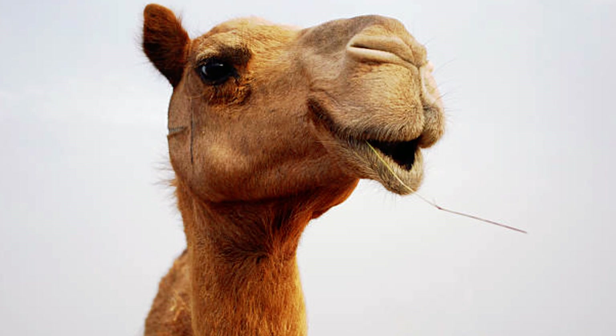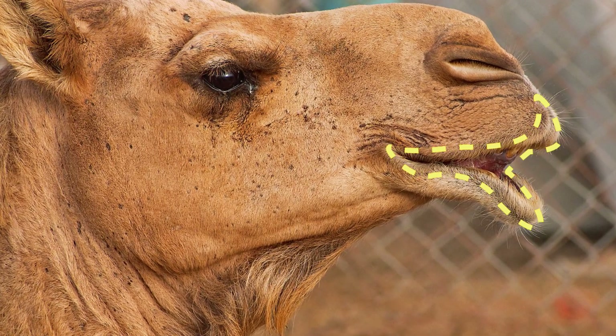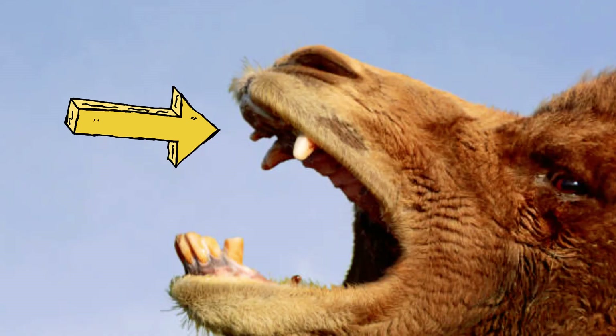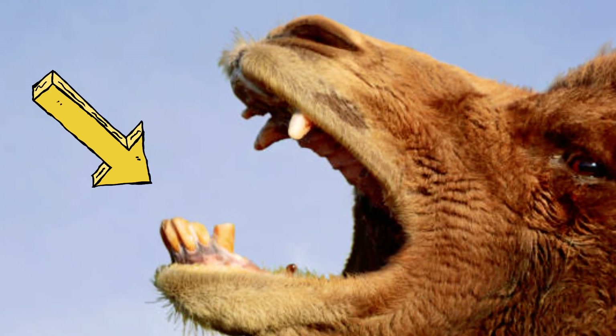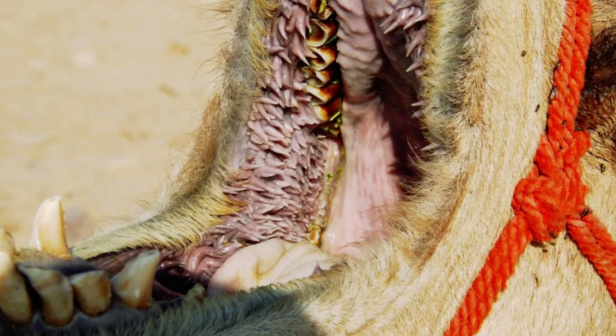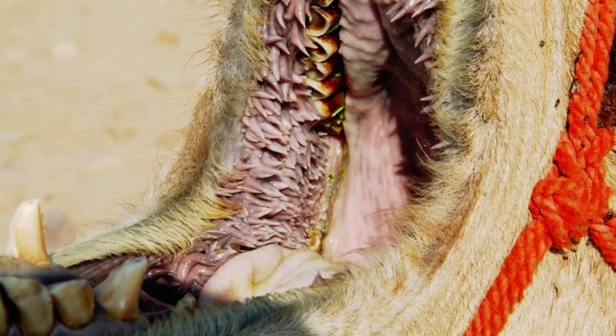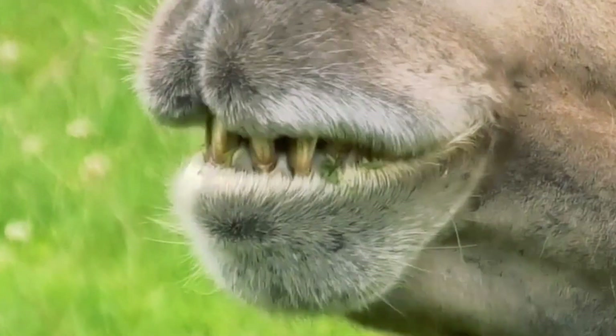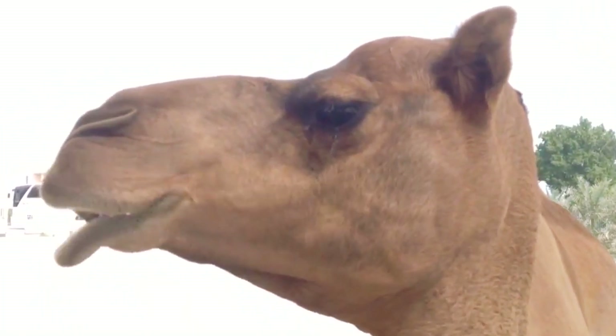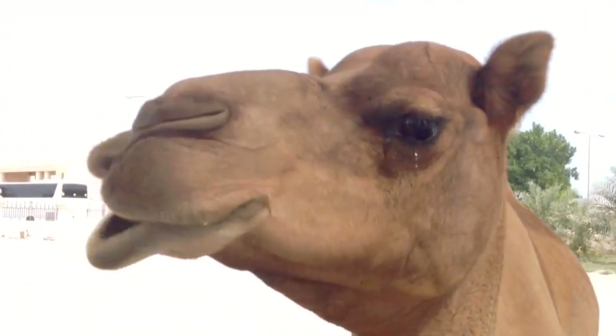To understand how it works, you have to look into the camel's mouth — and I warn you, this might get weird. First, the camel has very tough lips, but this is just the beginning. The entire inner part of the camel's mouth is lined with unusual structures called papillae — palate, cheeks, tongue, everything is covered with these hard formations. They're partly made of keratin, the same hard stuff your nails are made of, and it helps camels chew things that aren't supposed to be chewed at all.